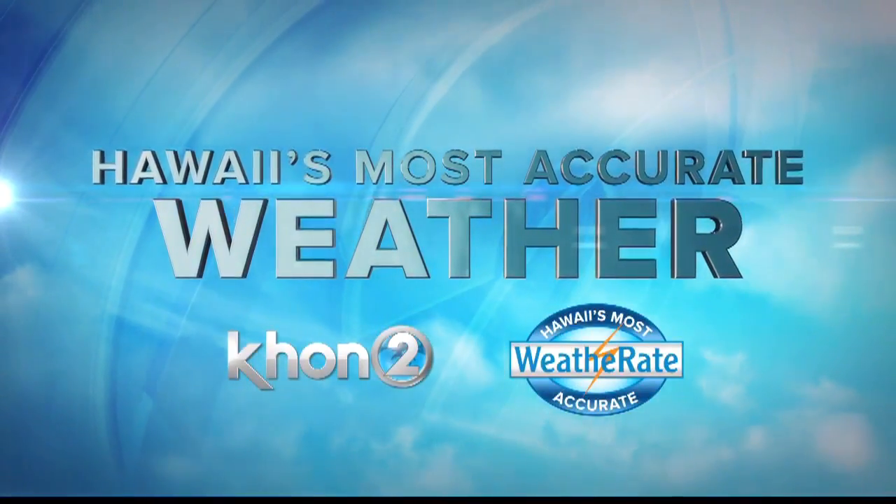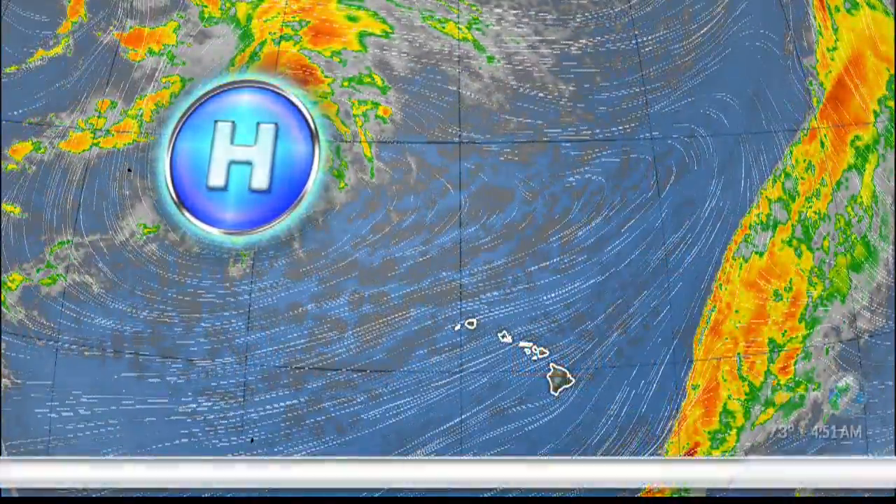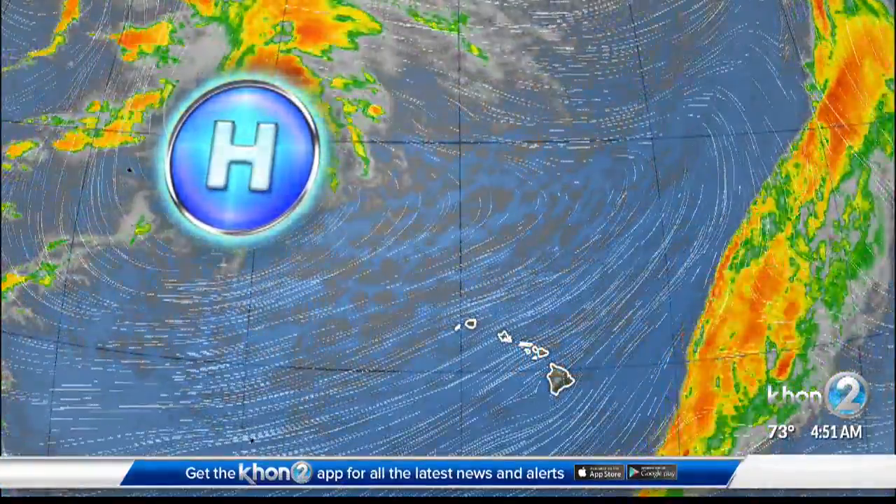Hawaii's most accurate weather with Kelly Symec. Good morning, everybody. We have a beautiful day ahead of us — once again, a lot of sunshine and cool temperatures.